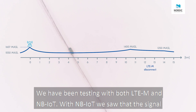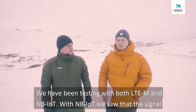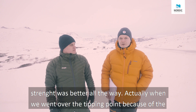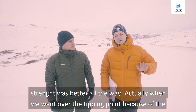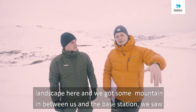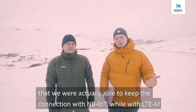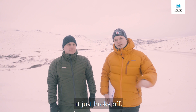We have been testing with both LTE-M and NB-IoT. With NB-IoT we saw that the signal strength was better all the way, and when we went over the tipping point due to the landscape — with a mountain in between us and the base station — we were actually able to keep the connection with NB-IoT, while with LTE-M it just broke off.